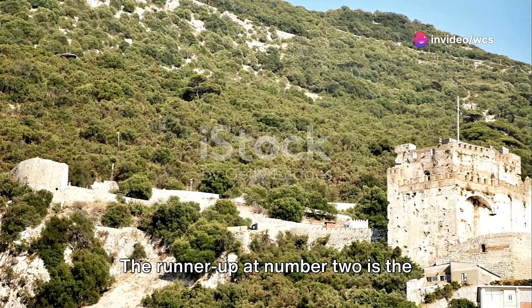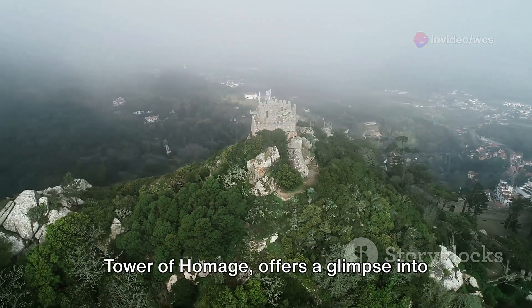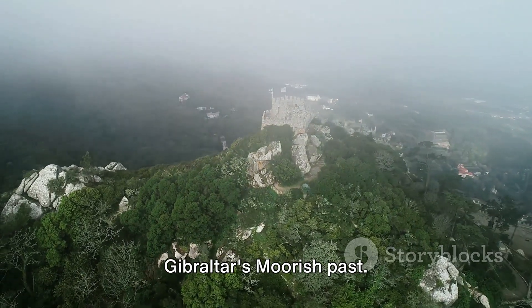The runner-up at number 2 is the Moorish Castle. This medieval fortress with its imposing Tower of Homage offers a glimpse into Gibraltar's Moorish past.